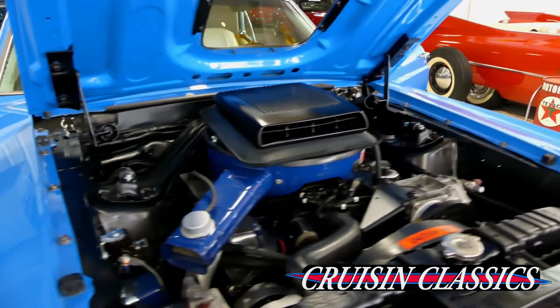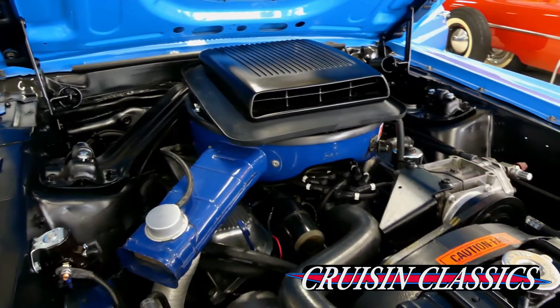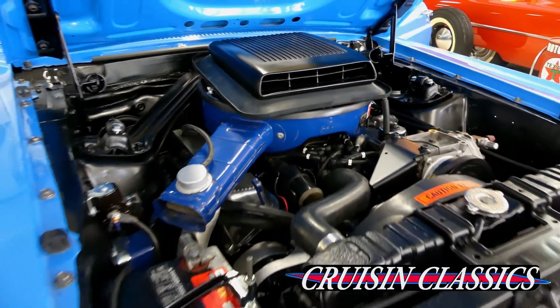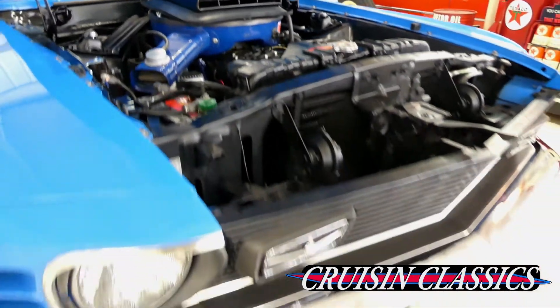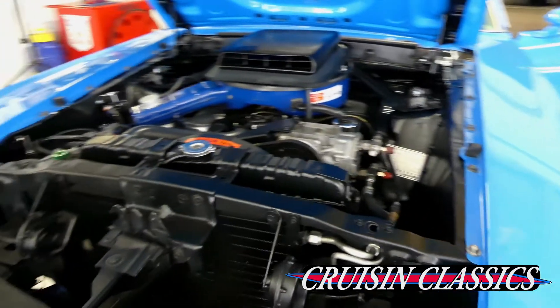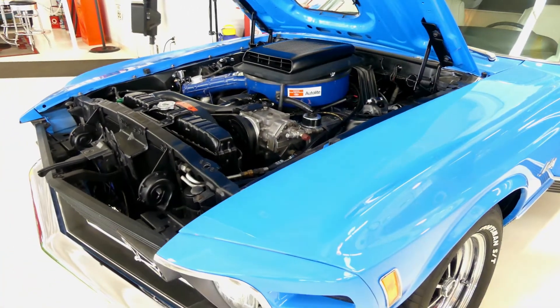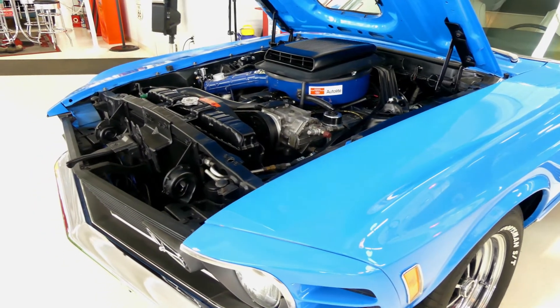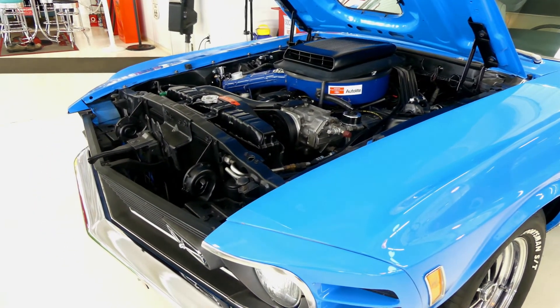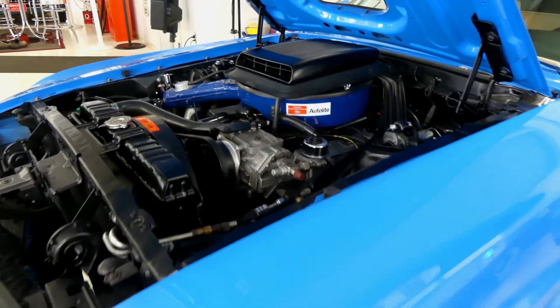That freshly rebuilt engine, new pistons even, compliments of our Cruising Classics Performance Center. Runs superbly, looks awesome. And with factory air — once again, Marty report line by line.